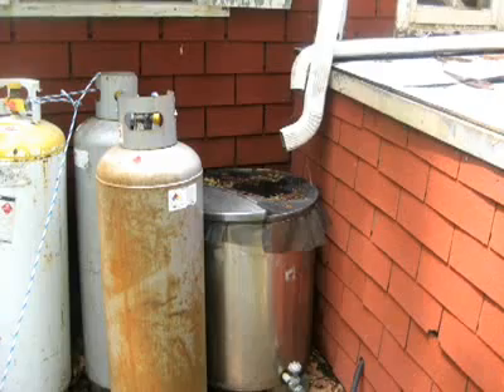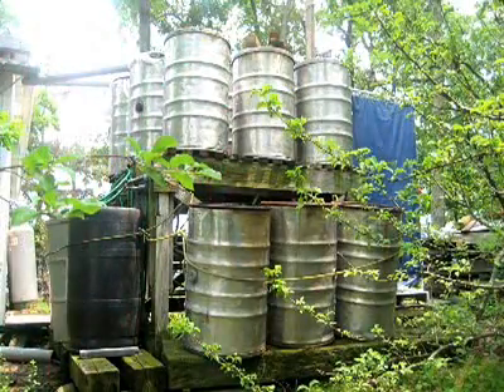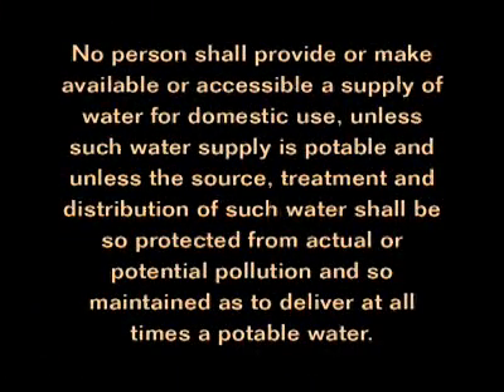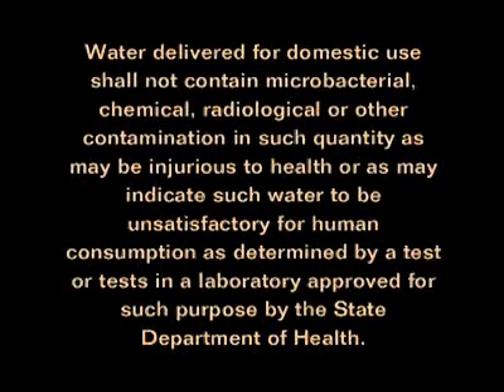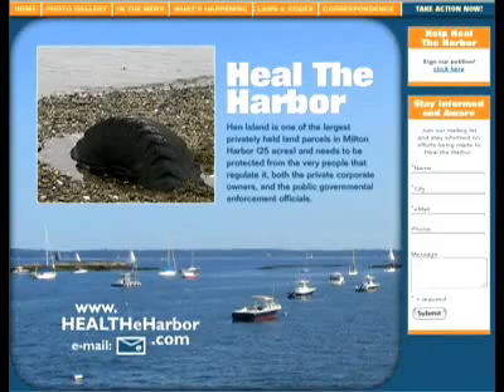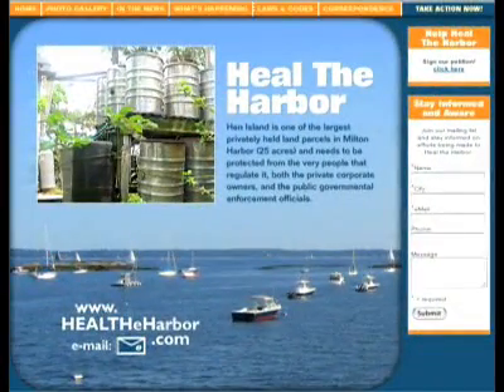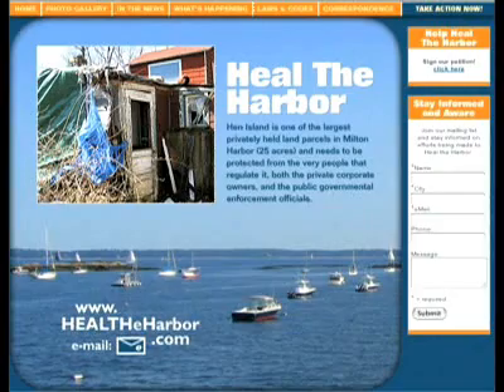Health and building codes are established to protect the public. We believe persons and corporations such as the Hen Island community and the public officials that attempt to negate and evade the laws designed to protect should be held personally and civilly responsible. The City of Rye and the County of Westchester irresponsibly place people and the environment in harm's way. There seems to be no regard for the potential destruction possible every day these violations are allowed to continue. We encourage everyone to please join our mailing list, write a letter, spread the word, or donate your time to help heal the harbor starting today.